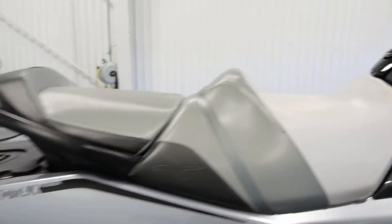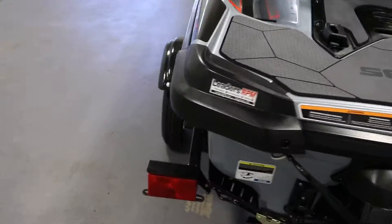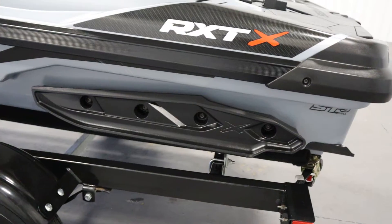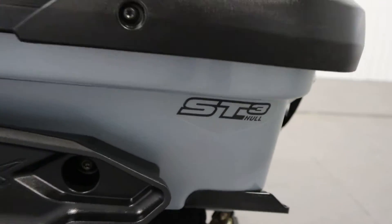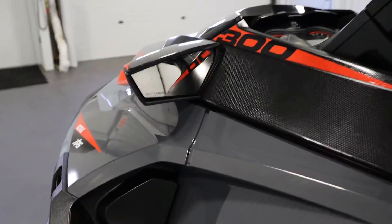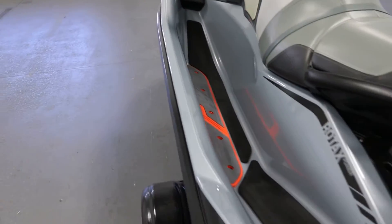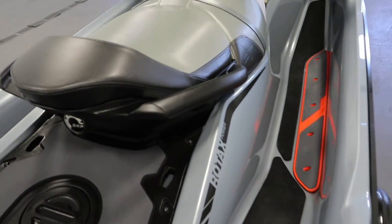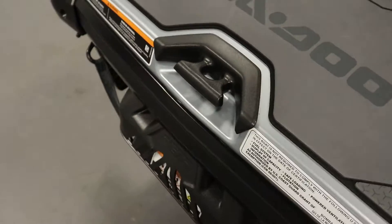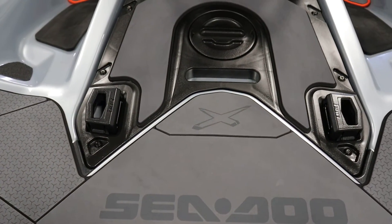It has adjustable side hull sponsons on either side. It has the ST3 hull. It has wide-angle mirrors, padded footwells on either side, passenger grab handles, a rear tow hook, and a rear LinQ cargo system without box.